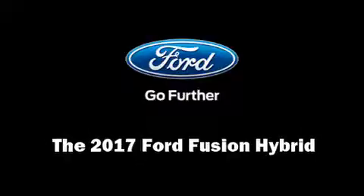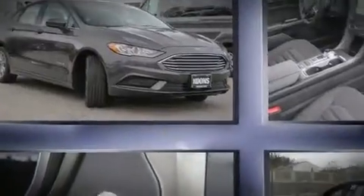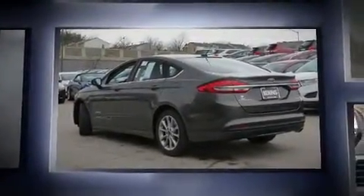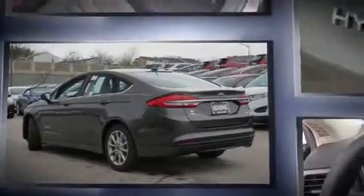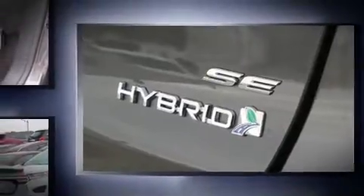You can expect a lot from the 2017 Ford Fusion Hybrid. This four-door, five-passenger sedan provides a satisfying ride for all passengers. Smooth gear shifts are achieved thanks to the two-liter four-cylinder engine, providing a spirited yet composed ride and drive.